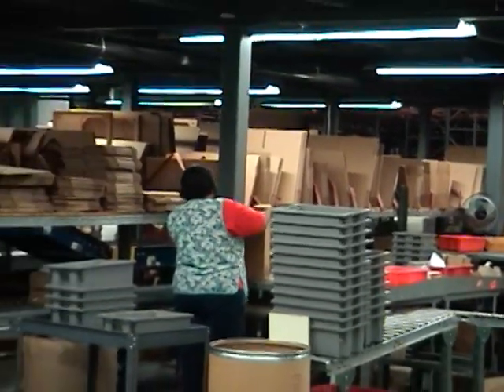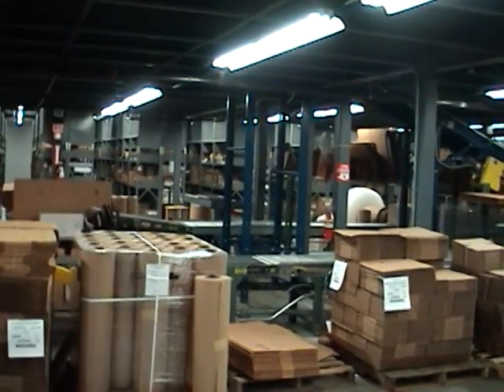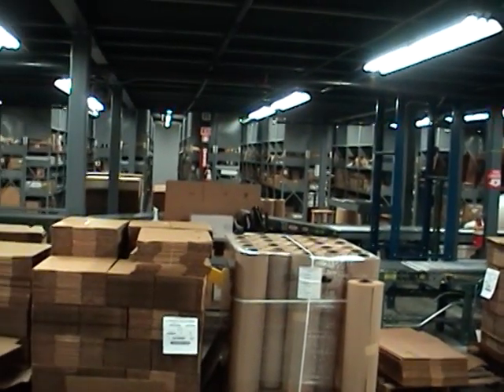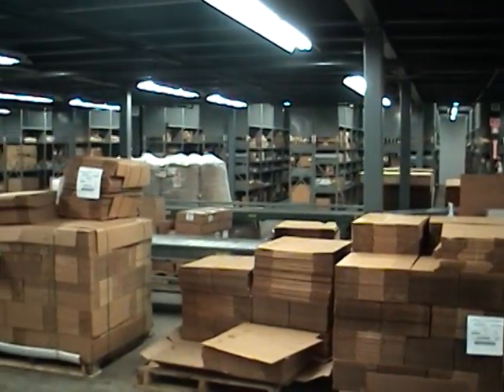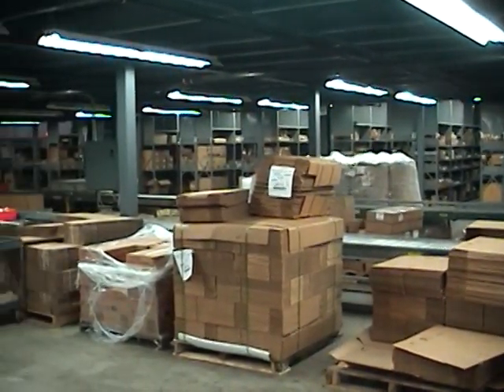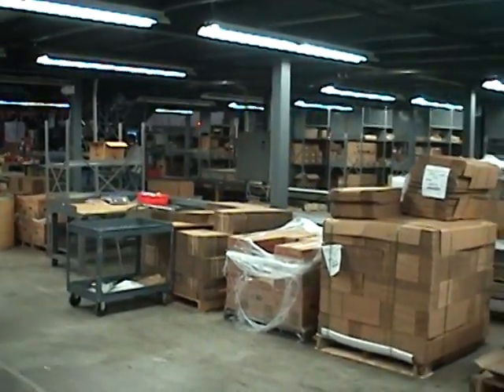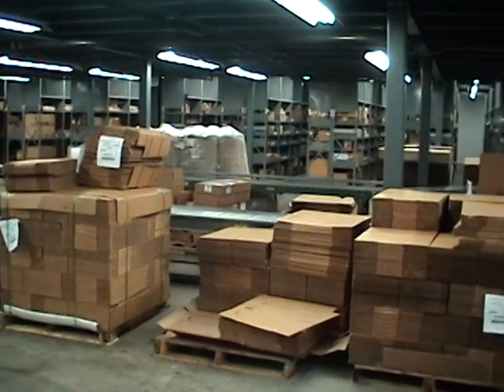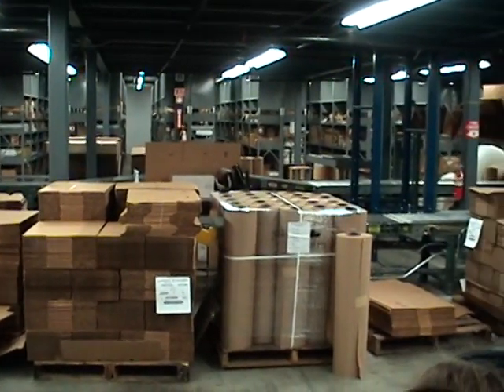Our distribution center houses over $17 million in inventory, which belongs to the Department of Defense. Our warehouse is approximately 76,000 square feet. Our staff there consists of 22 employees, 19 of which are either legally or totally blind. The use of a voice interactive data collection system and the dedicated staff are the keys to the success of the operations.